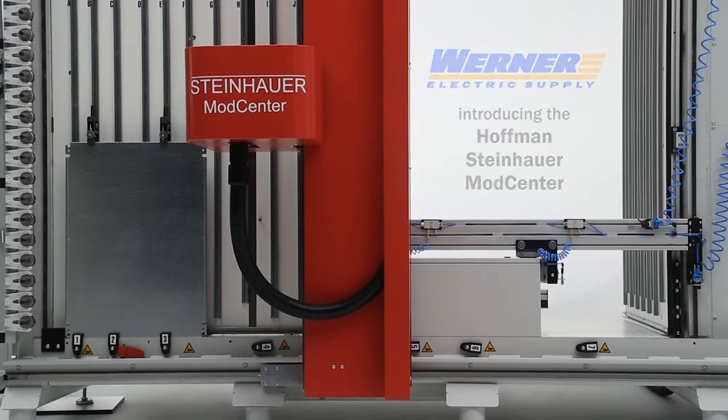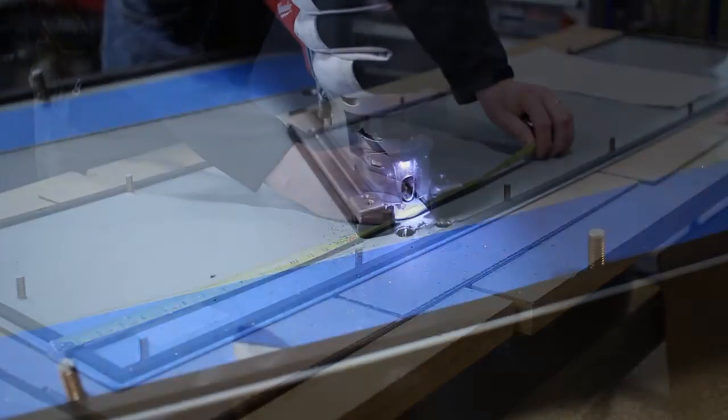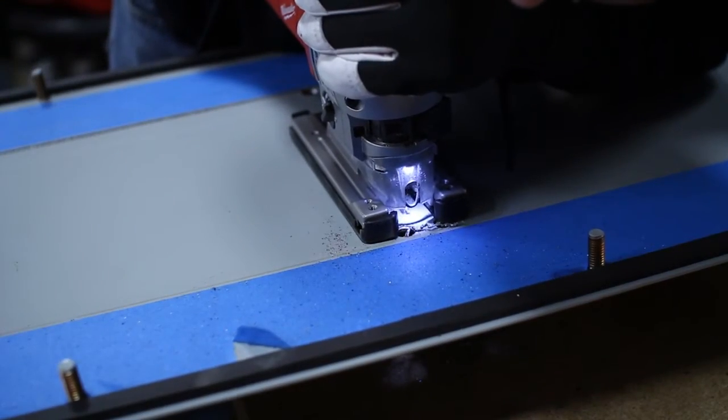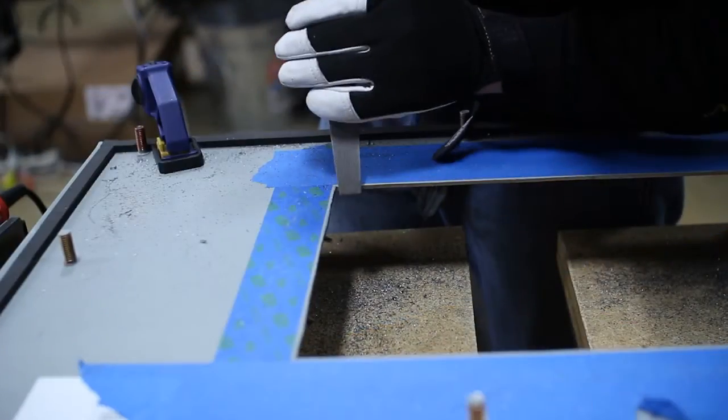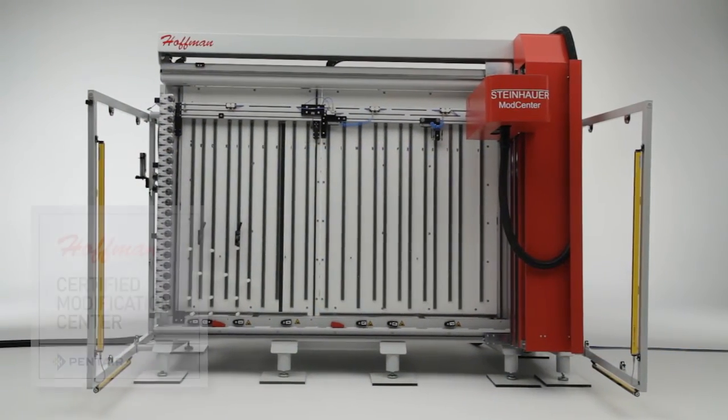At Werner Electric Supply, we understand time is money. If you are awaiting materials or working on the job site, lost time will kill profitability. To keep this from happening, Werner has made a significant investment in automated machining for electrical enclosures.